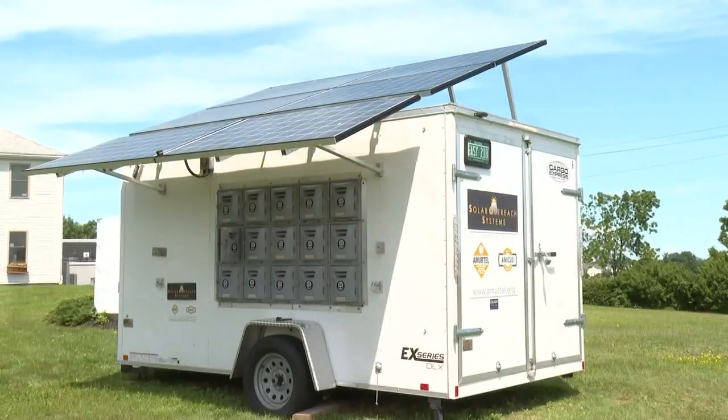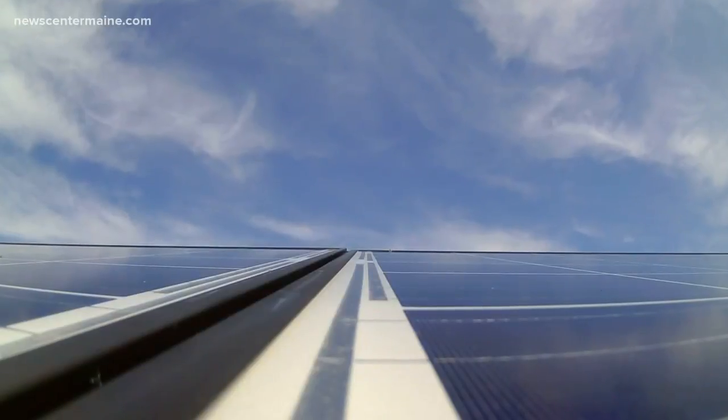Getting all the spectators there and everybody traveling to and from the race is actually a pretty big carbon footprint. Revision Energy is making four of these trailers generating clean solar energy.